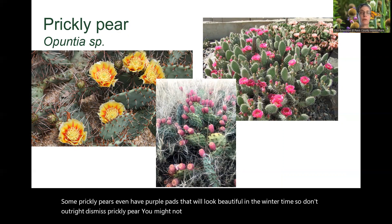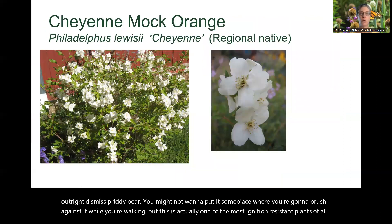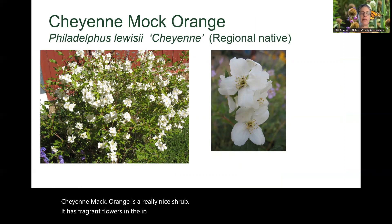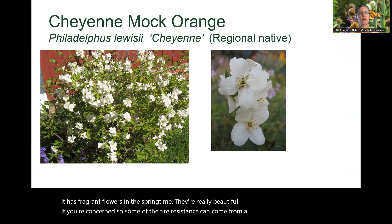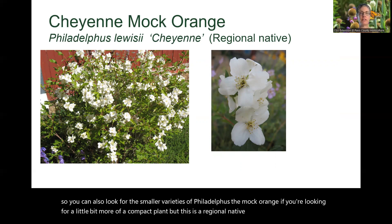Don't outright dismiss prickly pear — you might not want to put it someplace where you'll brush against it while walking, but this is actually one of the most ignition resistant plants of all. Cheyenne mock orange is a really nice shrub with fragrant flowers in the springtime. Some of the fire resistance can come from choosing a more compact variety, so you can look for smaller varieties of Philadelphus, the mock orange. It is a regional native and a very tough plant.